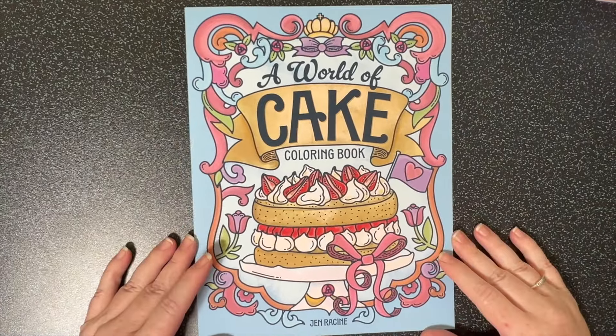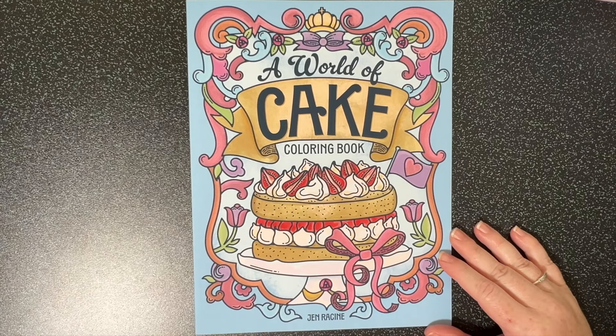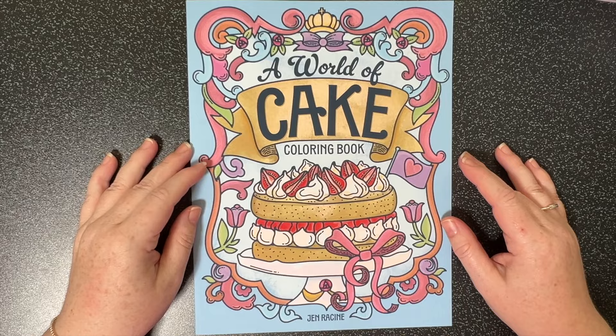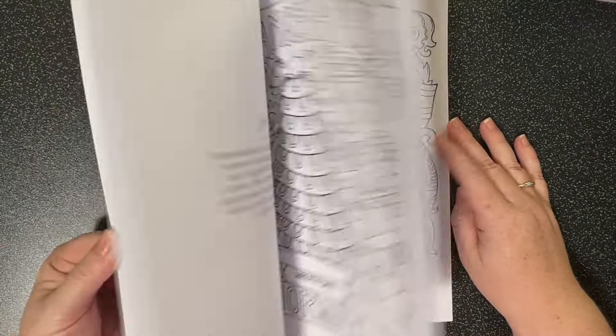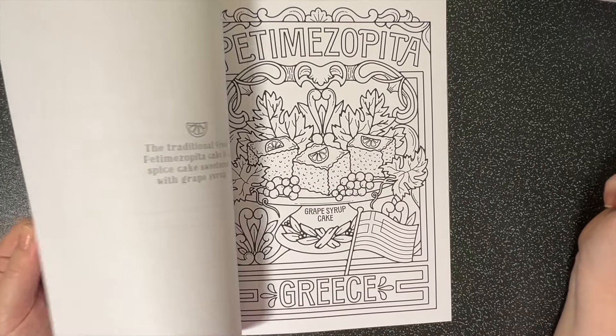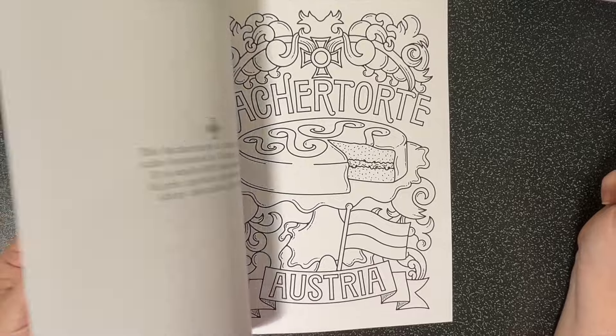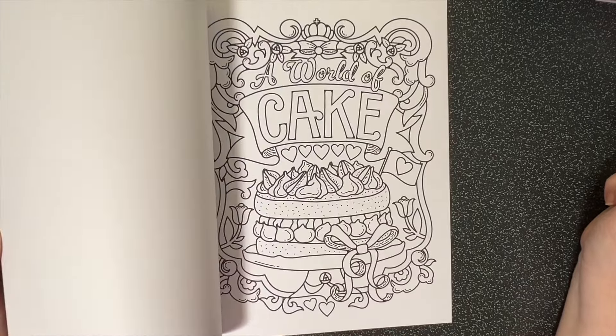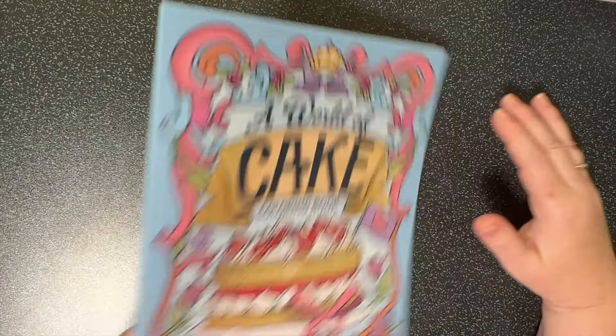With some more birthday money I purchased A World of Cakes by Jen Racine. It features different famous cakes from all around the world and gives you a little bit of information about each cake. That's going to be a whole lot of fun to color.